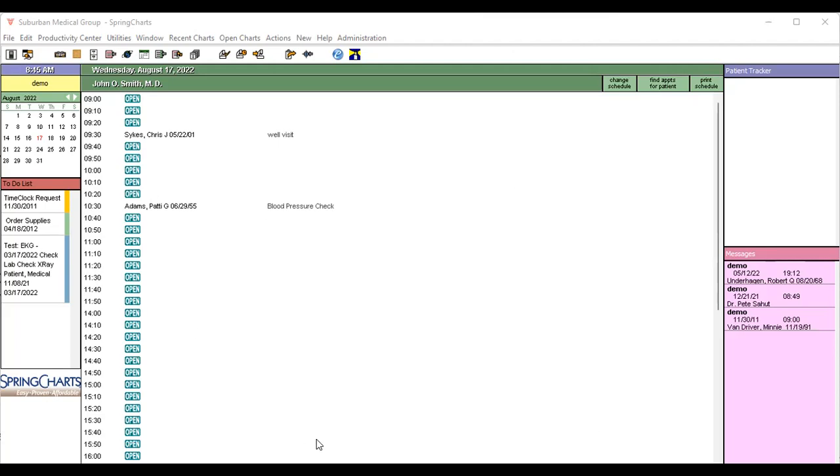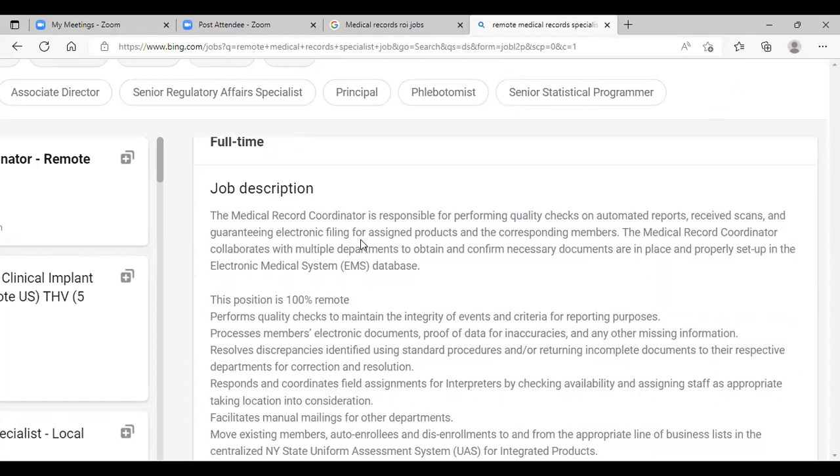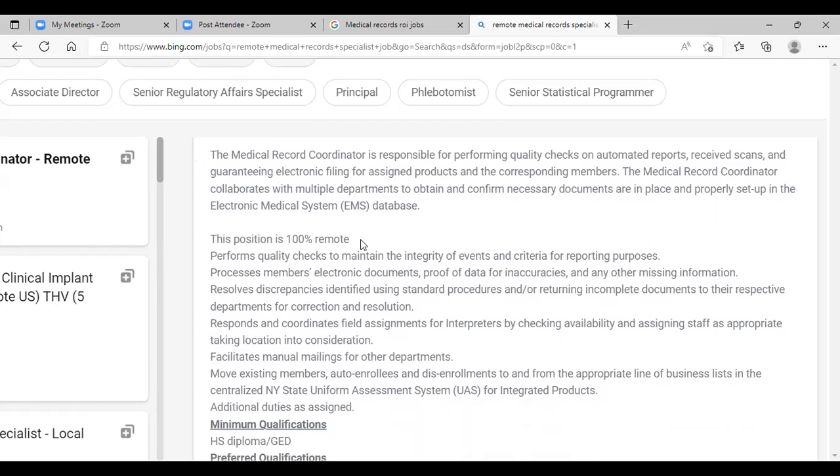The coordinator is responsible for quality checks and automated reports, receiving scans, and guaranteeing electronic filing for assigned products to corresponding members. Clients, or patients as they're sometimes called in healthcare — your job is to make sure any tests that are done or scanned in electronically are available to be uploaded or attached to the patient's file. This particular job happens to be 100% remote. Some jobs will train you from home remote, one-on-one, or hybrid. Really do look at your different job descriptions when you're looking for these types of jobs.